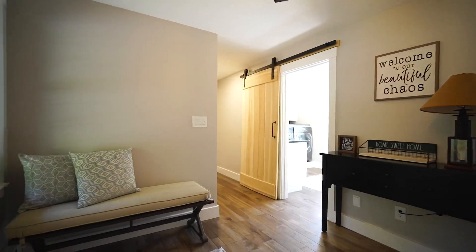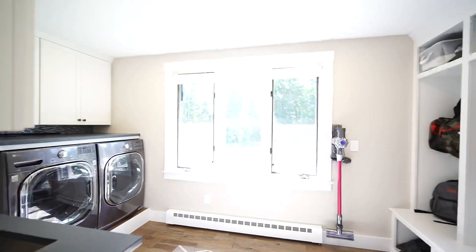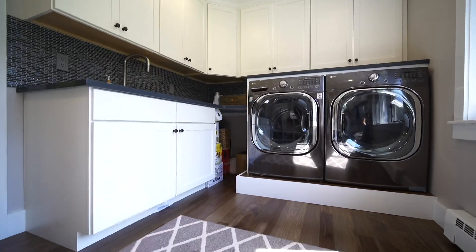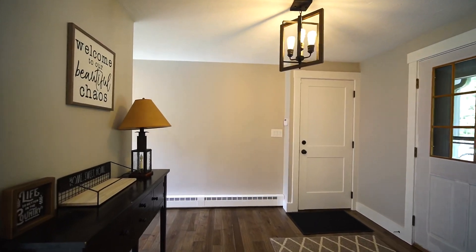Not too many people like doing laundry, but when you have a laundry room like this, it certainly makes it more manageable. The laundry room, located on the first floor, welcomes you with a barn door, custom built-in storage, high-end cabinets, and countertops and sink. It's also located off the recently renovated mudroom.